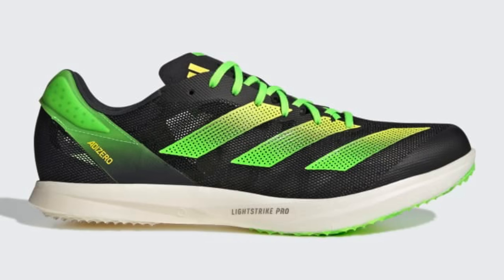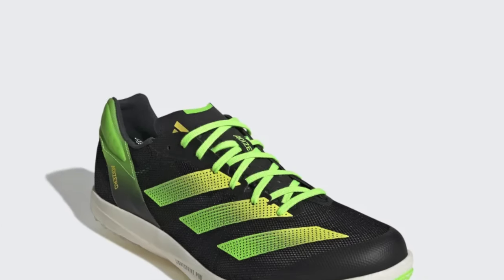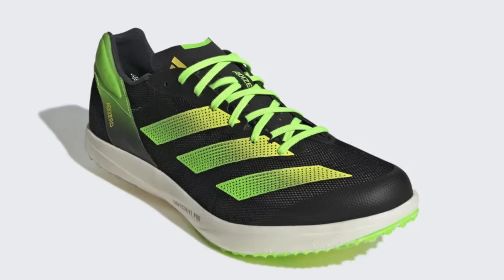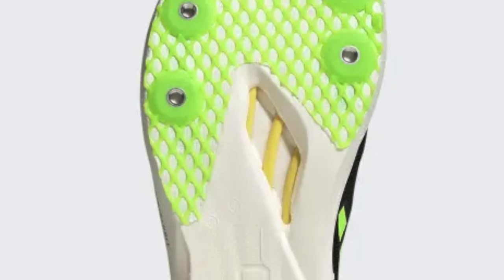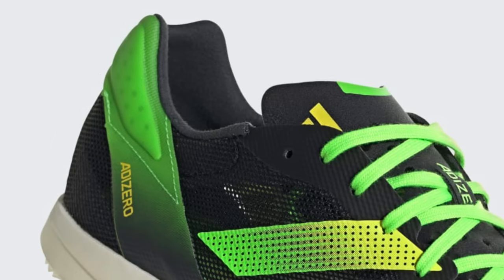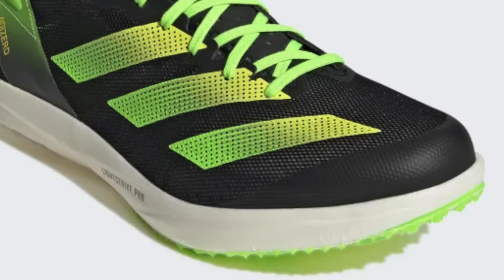Track spike first from Adidas. This bears a lot of resemblance to the Takumi Sen 8 and also the Adios 7. What a shoe that is. The Adizero Avanti TYO is a 5 to 10k race shoe featuring all the goodness of those two models. The energy rods are present from the Takumi Sen 8. You can see that in the hollowed out midsole section on the outsole of the shoe, complete with that six pin spike plate. The back section of the upper almost looks like a complete duplication of the Adios 7, and the forefoot is very close to the Sen 8 in terms of the profile and the construction.